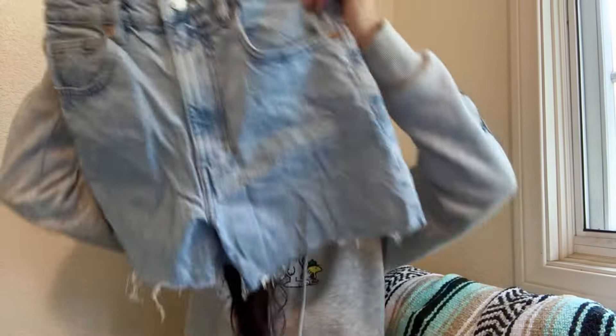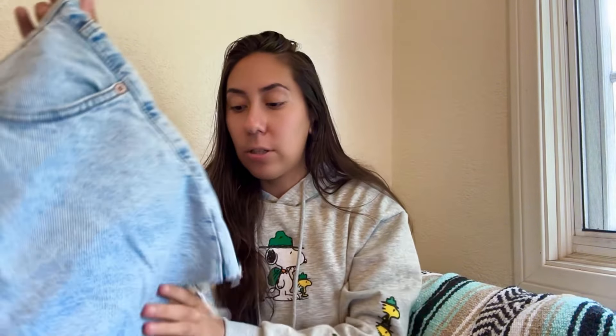I also got these for myself — just some Zara cutoff shorts. I'll try them on and see if I like the way they fit. I liked the length on them, so again if I don't like them, maybe Buffalo Exchange.